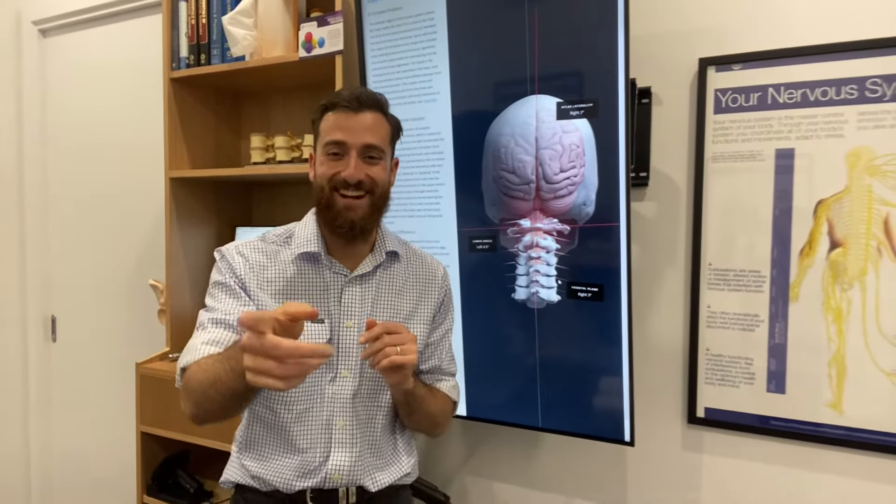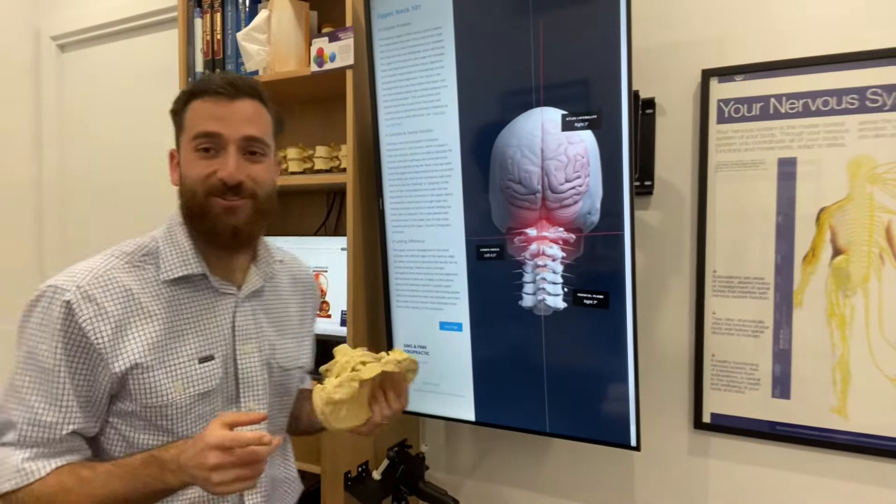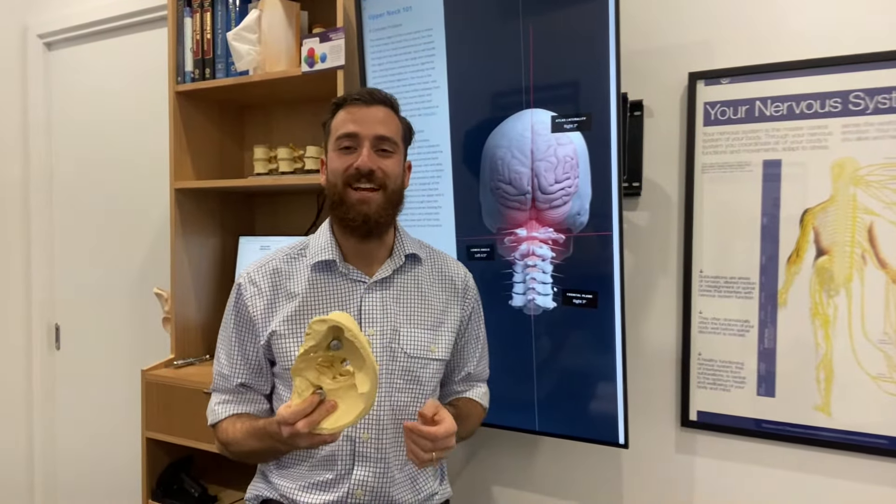Hi, I'm Oscar from Sims and Finn Chiropractic, and my camera woman today is Charlotte behind the camera. We're going to talk about upper cervical chiropractic and how it differs from traditional chiropractic.